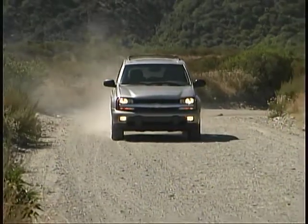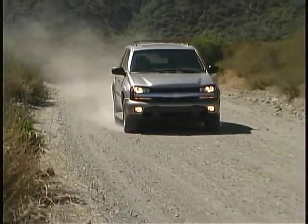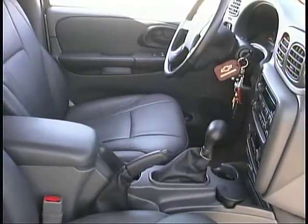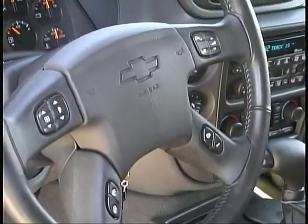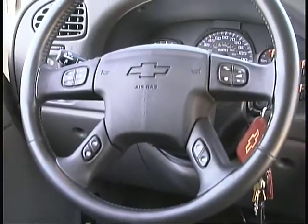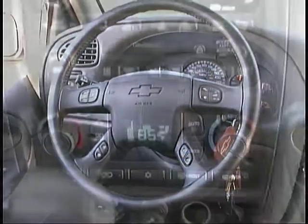We averaged right around 16 miles per gallon during our driving. The Trailblazer is full of thoughtful, useful items that make driving and using it a pleasure. Steering wheel-mounted controls for the radio, climate, and trip computer systems allow drivers to keep their hands on the wheel and their eyes on the road when making adjustments.